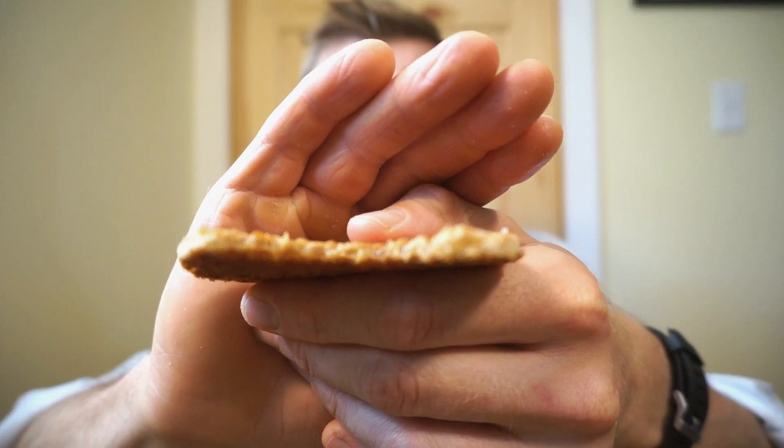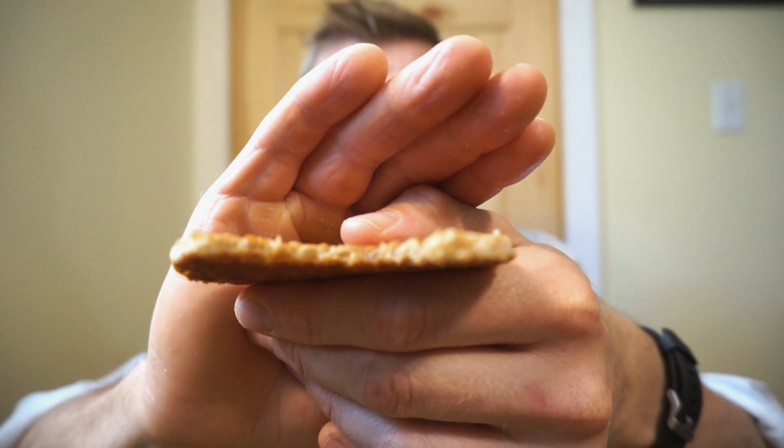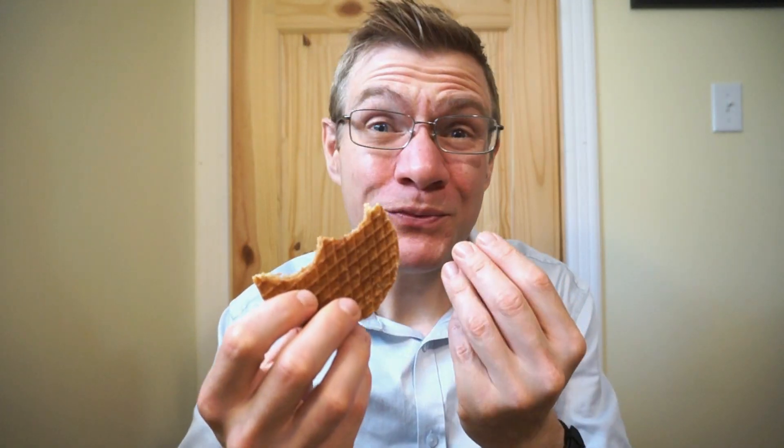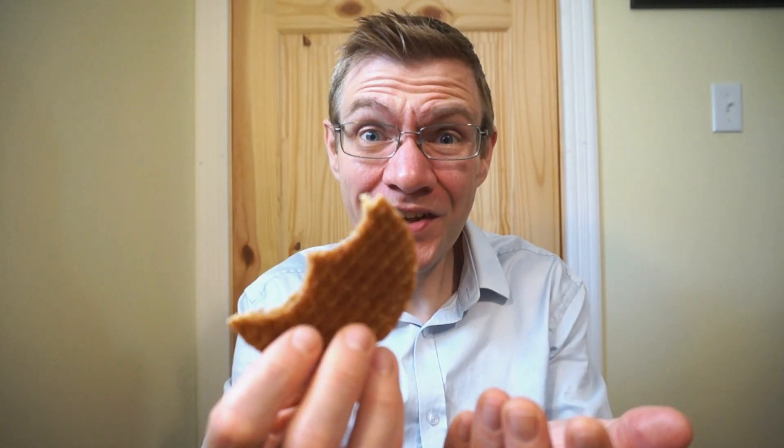Oh my god. I can't believe just warming that over a steaming cup of tea changed it that much. The caramel has become runny — it's delicious. What a great level of stickiness, like a syrup kind of waffle. This is awesome. The waffle itself becomes a lot less like a cookie and more like an actual waffle, and that caramel melts a little bit.